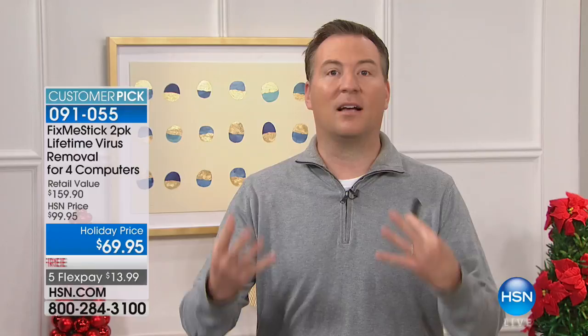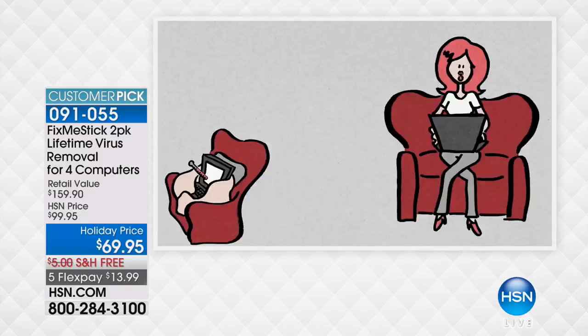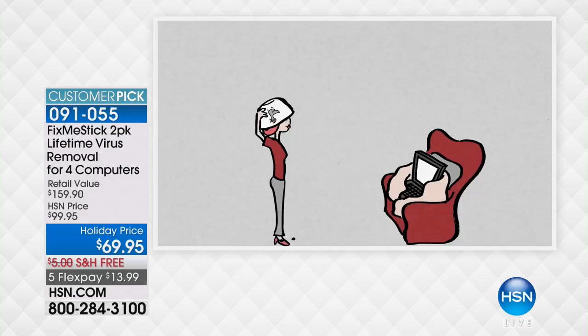But why do you need it? Every single day you get on your computer, you're downloading viruses, trojans, malware — so many things in the background that you're unaware of. That clutters up the system and starts to slow it down. Then before you know it, you're like something is wrong with the computer. You feel like your computer's sick, like you gotta get rid of it, get a new computer.